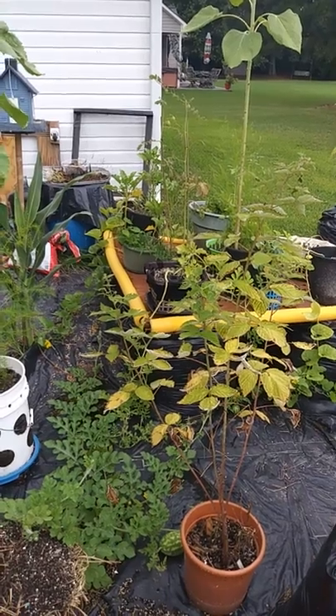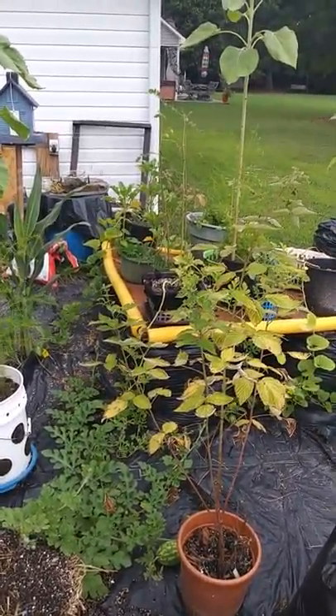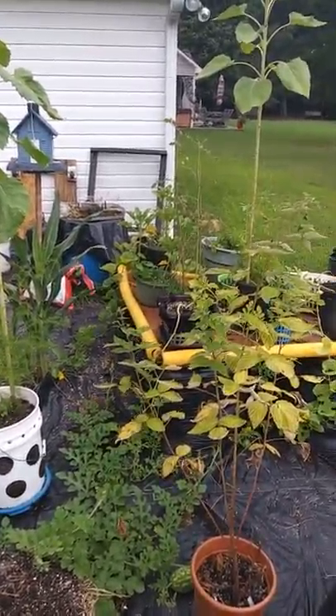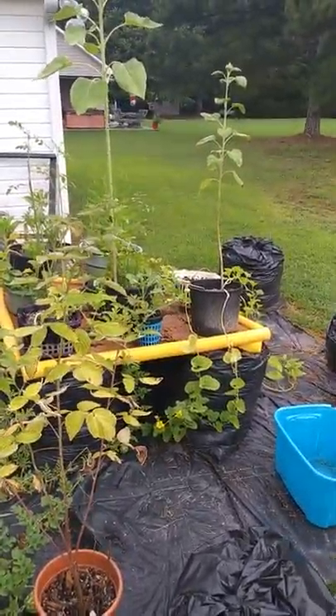That should be enough to hold them — they need at least two or three days of rain. It looks like it's just going to be one day of rain, which is Monday. Today's Saturday.